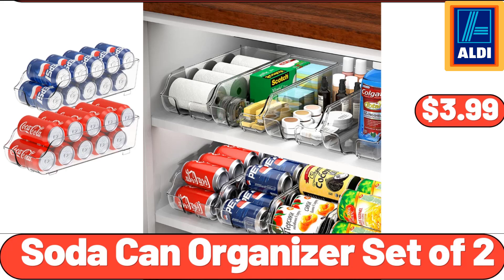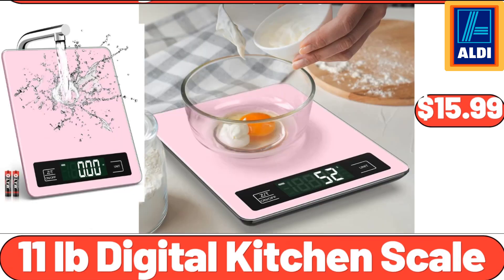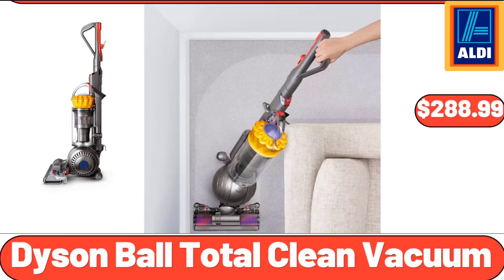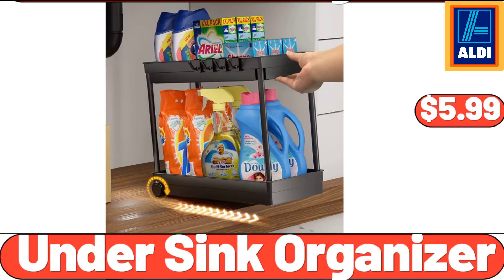Soda Can Organizer, Set of 2, $3.99. Boulder 6-Roll Multi-Sized Paper Towels, $7.35. 11-Pound Digital Kitchen Scale, $15.99. Kitchen Towel Set 4-Piece, $13.87. Performance Touchscreen Blender, $34.99. Dyson Ball Total Clean Vacuum, $288.99. Oil and Vinegar Dispenser Set, $6.99. Under Sink Organizer, $5.99. Digital Kitchen Scale, $11.76.